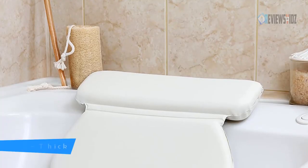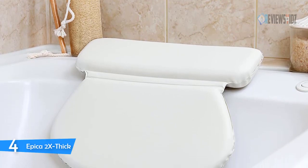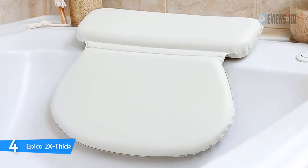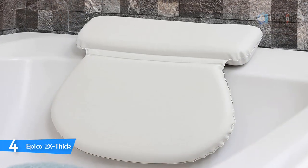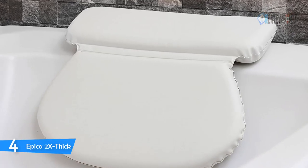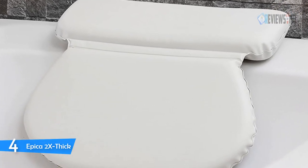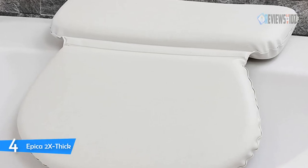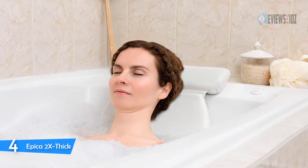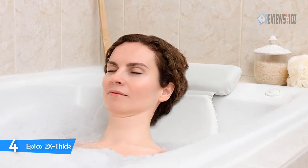Number four: Epica 2X Thick. The Epica 2X Thick Luxury Spa Bath Pillow has the largest, thickest, most powerful suction cups on the market, strategically placed to ensure your head stays perfectly positioned. Inspired by luxury pillows used in the highest-end spas, the Epica comfort foam brings warm support to your much-needed downtime. You can rest easy with this bath pillow.